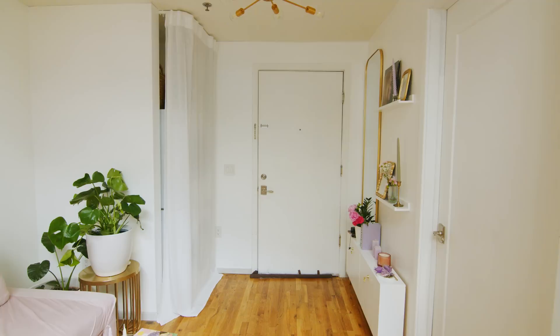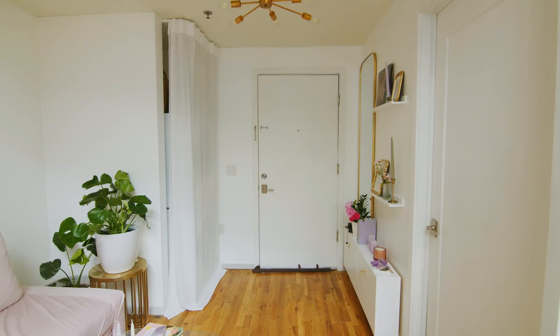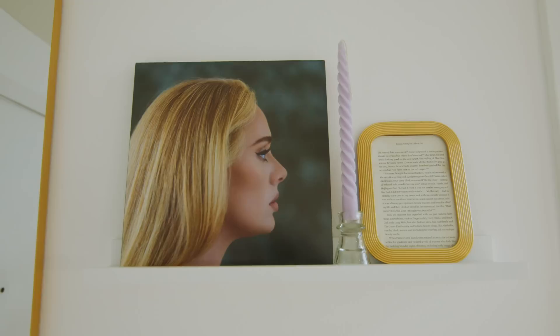As soon as you walk in, you're in my living room slash entryway. I really wanted to make this space feel inviting, but also be functional. Here I have all of my favorite trinkets, and it helps to start with the vibe of the space — it's very inviting and peaceful and boho, colorful, but pastel-y.